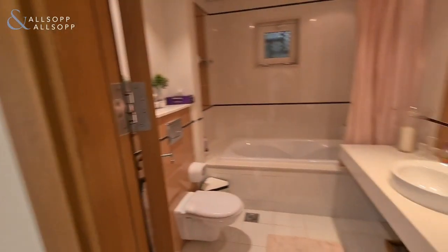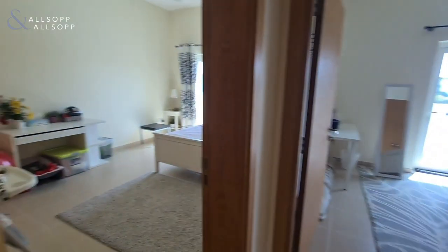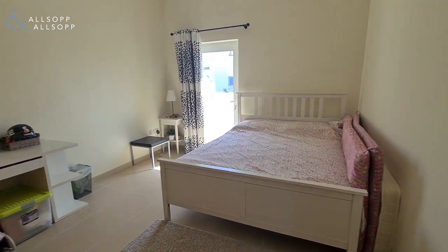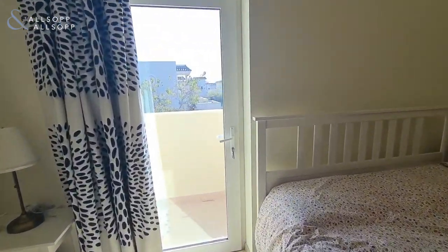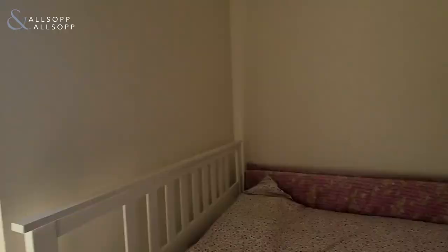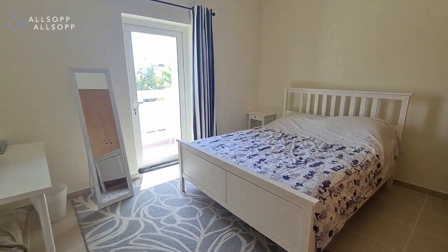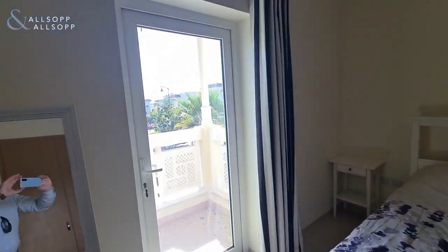There's additional storage and a shared bathroom for bedrooms two and three. Each room has a built-in wardrobe and access to a balcony. Here's the third bedroom — also with a built-in wardrobe and balcony.